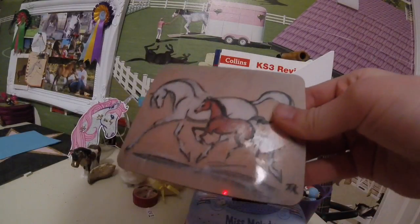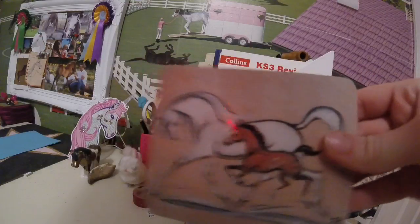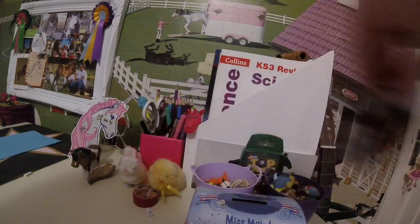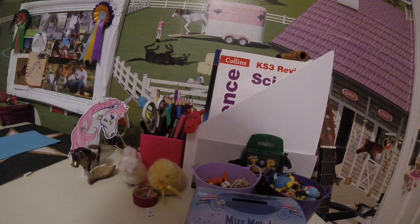So first I'll start with my coasters. This is my first coaster — it's like a painted coaster. And then my next one is this beautiful bay pony, and it's just a picture of the pony's face.